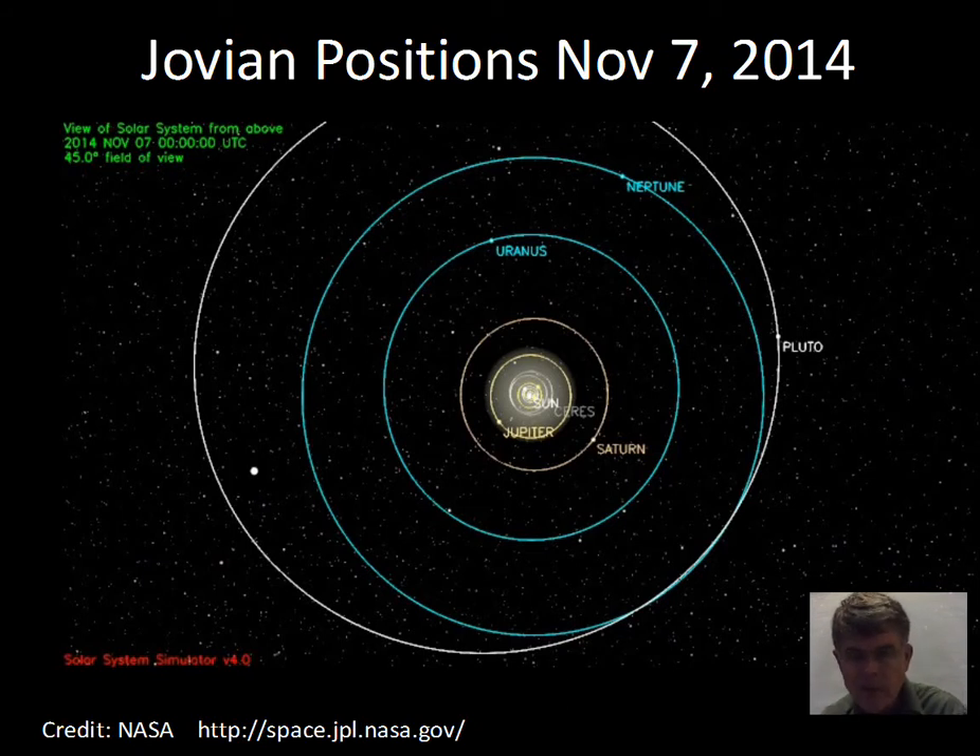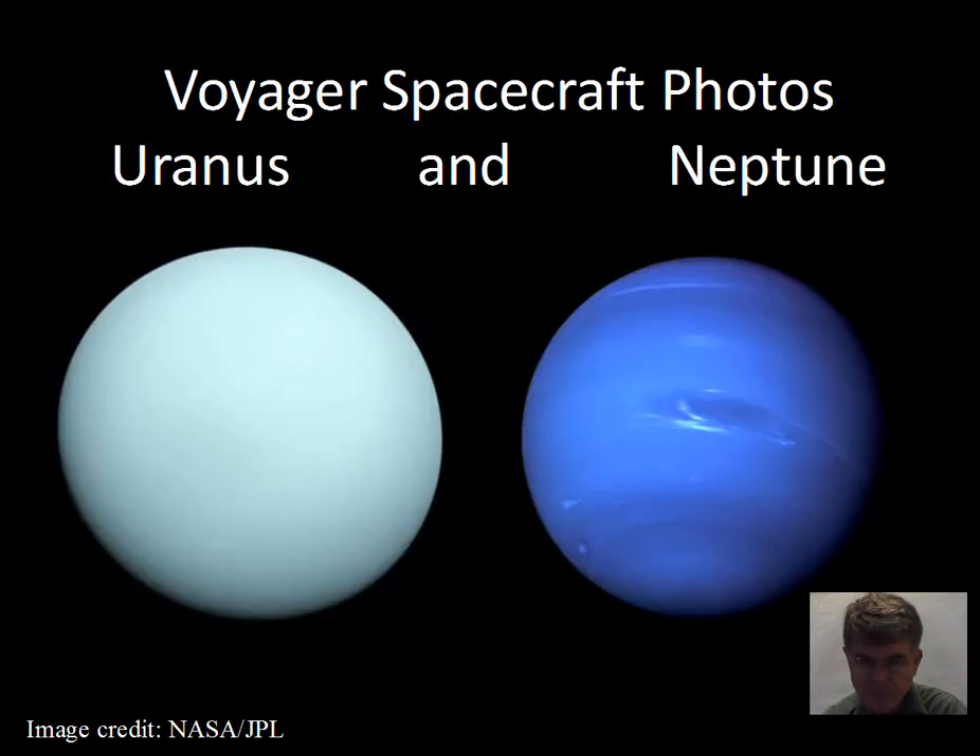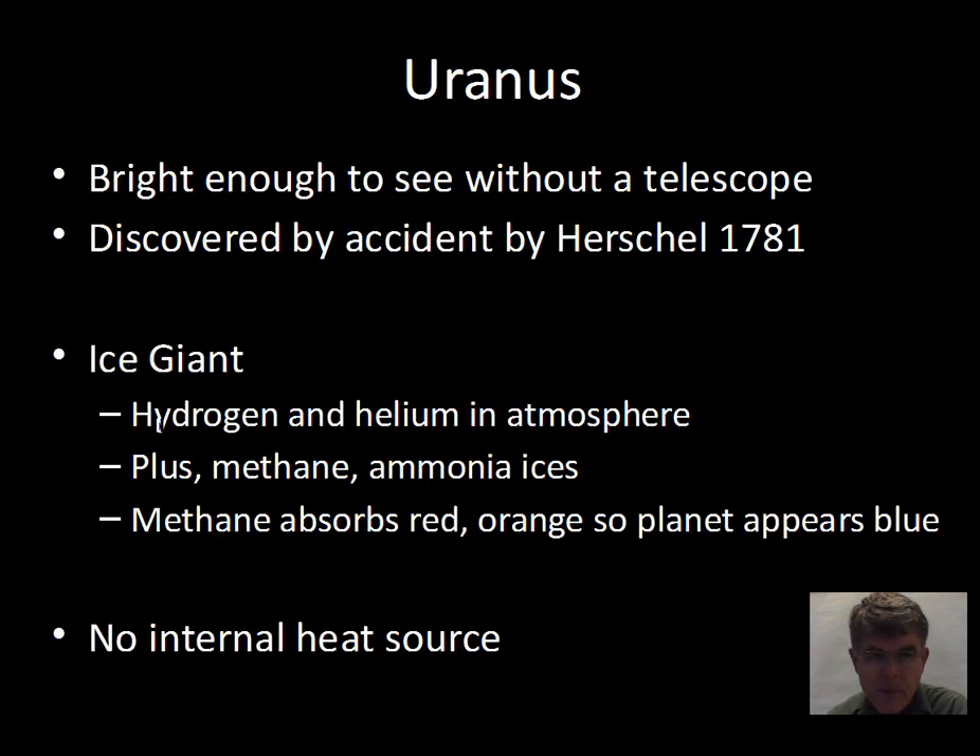It takes a significant number of years to move around the Sun. The planets have been imaged as the Voyager spacecraft flew past both objects. Uranus does not have as much noticeable features in visible light compared to Neptune, and we'll talk a bit more about that.